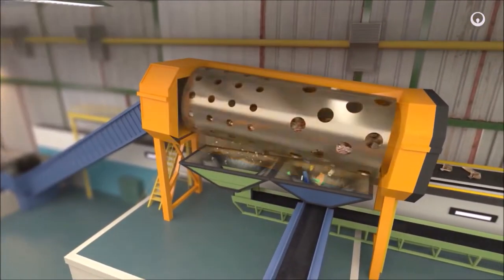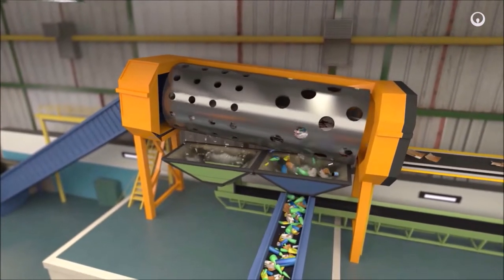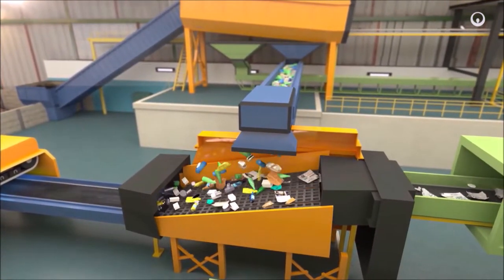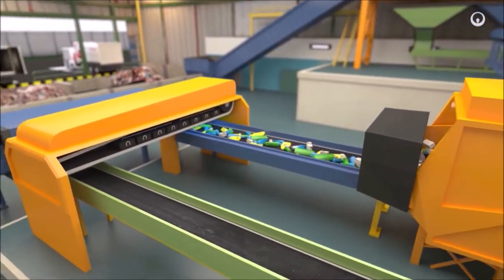First, we separate waste by size in a trommel screen, which is basically a spinning drum. The large and small waste is sifted out, then treated. Then most of the waste reaches the next screen, which separates it according to its density and shape. The flat waste heads up, and heavier hollow waste heads down.